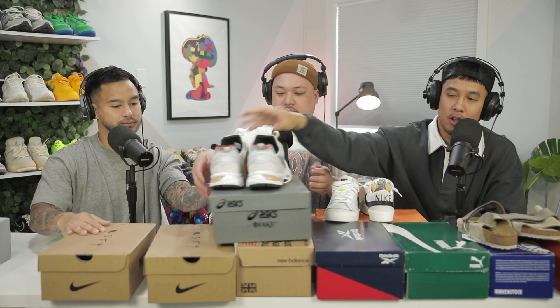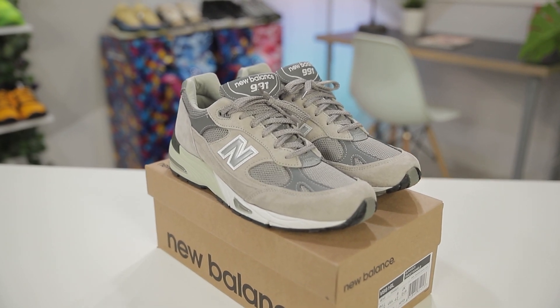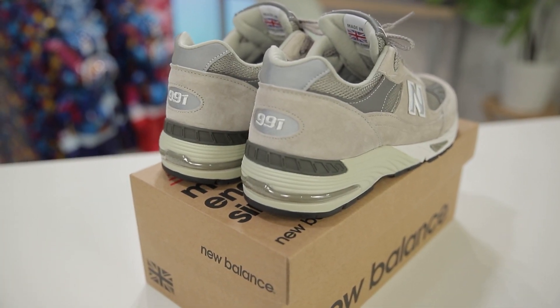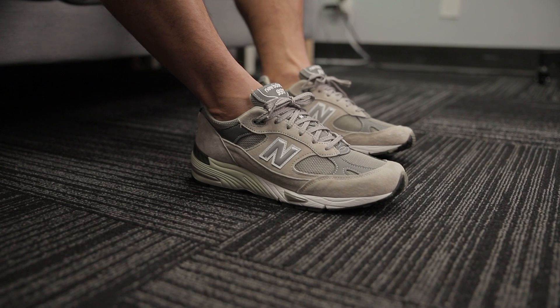Moving on to New Balance — there are so many models people gravitate toward: the 990s, 991s, 992s, 993s. This particular model gives you a lot of bang for your buck — you get an air bubble and the shape is on point. The 990s are a little bulkier, but this one gives a sleeker look. It still has that casual vibe without being too runner-esque. You can rock these with sweats or shorts, though maybe not jeans.